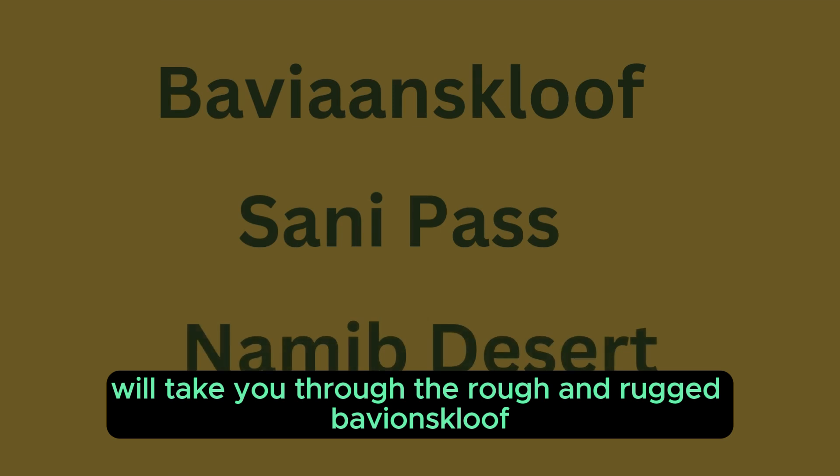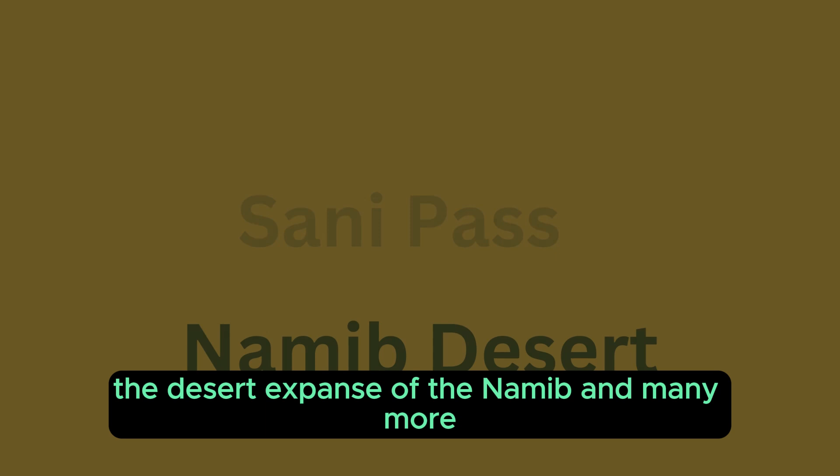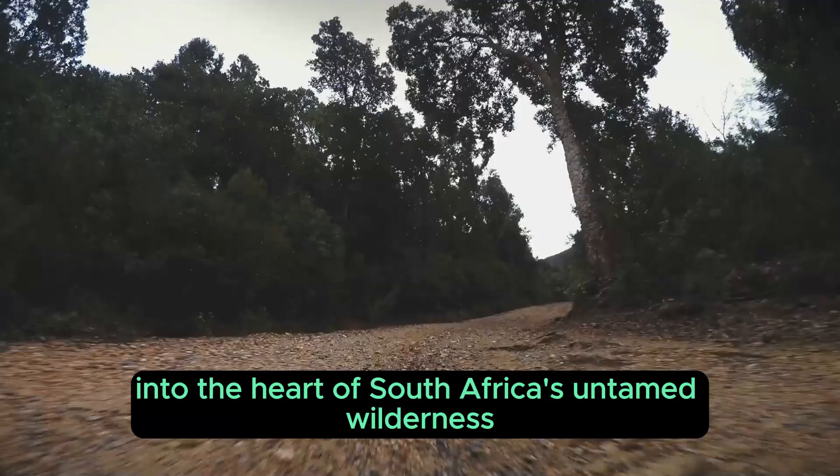We'll take you through the rough and rugged Bavianskloof, the breathtaking Sani Pass, the desert expanse of the Namib, and many more. So let's begin our adventure into the heart of South Africa's untamed wilderness.